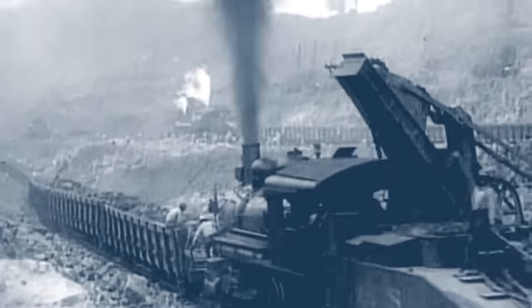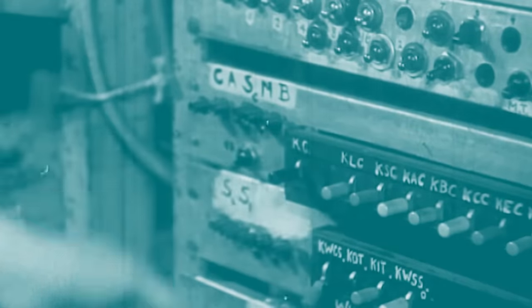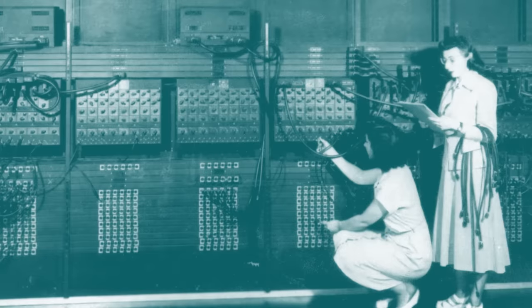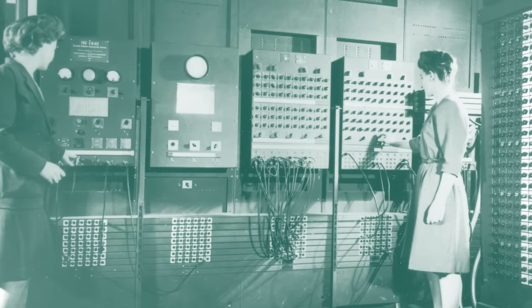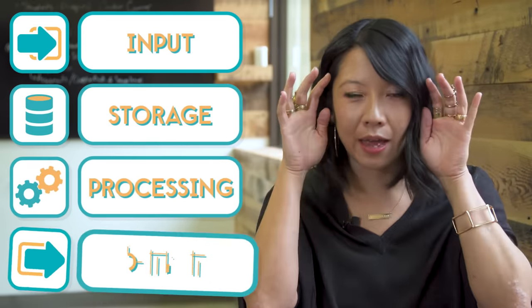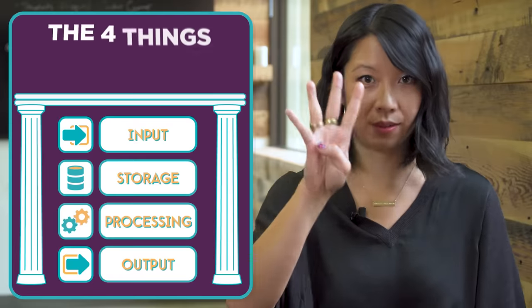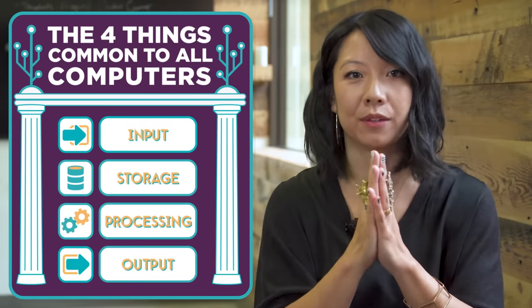Rather than moving or manipulating physical things like dirt and stone, these machines would need to be designed to manipulate information. As the pioneers of computer science explored how to design a thinking machine, they realized that it had to perform four different tasks: take input, store information, process it, and then output the results. These four things are common to all computers, and that's what makes a computer a computer.